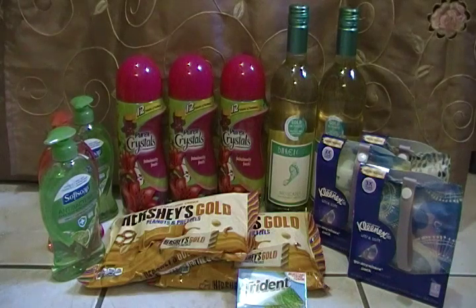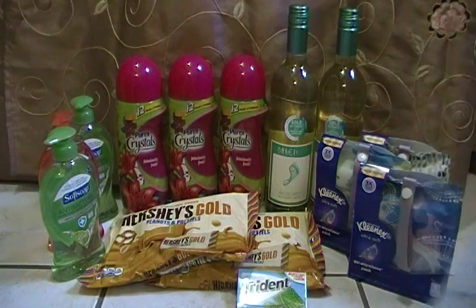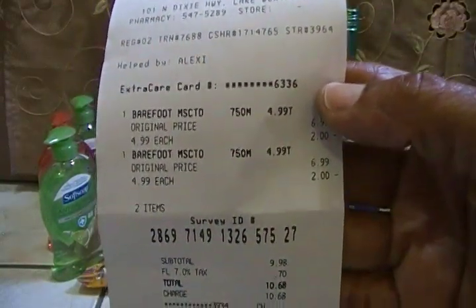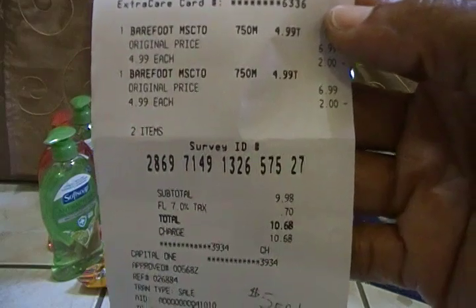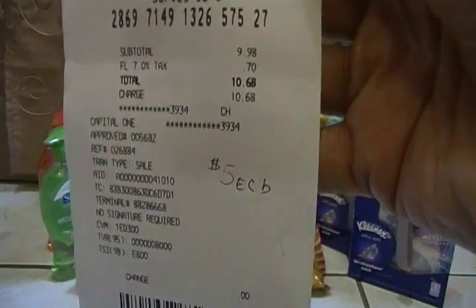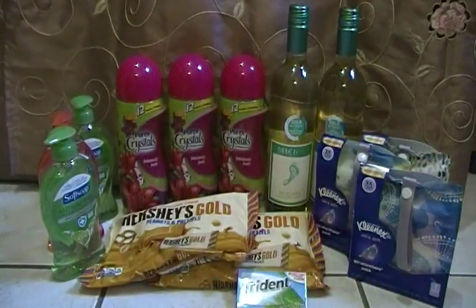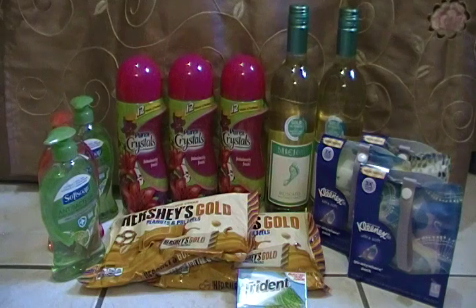The next item is my Barefoot Wine. The deal is buy two and get a $5 ECB back. They're on sale for $4.99 each, so two bottles total $9.98 and you get back a $5 ECB. Of course you can't pay with ECB — you have to pay cash — but I got back a $5 ECB, so I actually paid $2.50 each for each bottle. That was my splurge for this week.